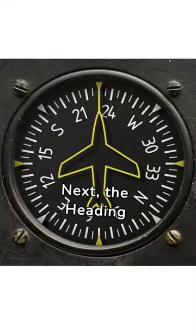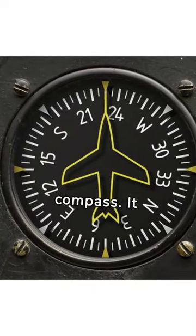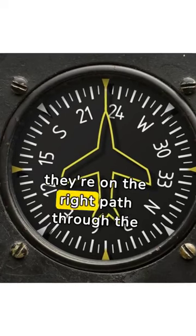Next, the heading indicator, acting as a reliable compass. It guides pilots, ensuring they're on the right path through the skies.